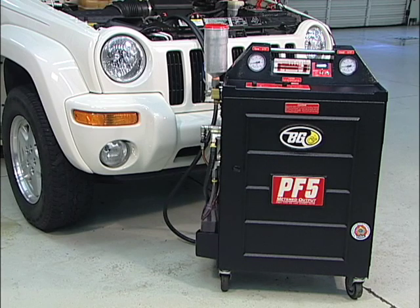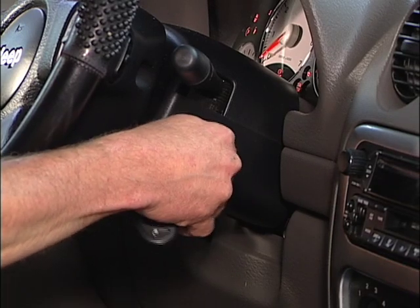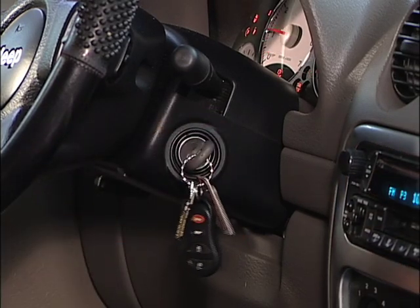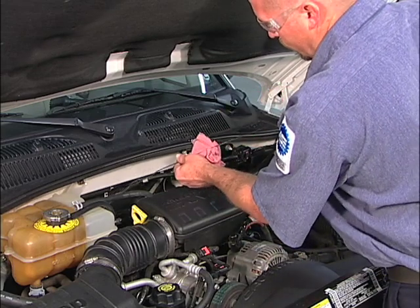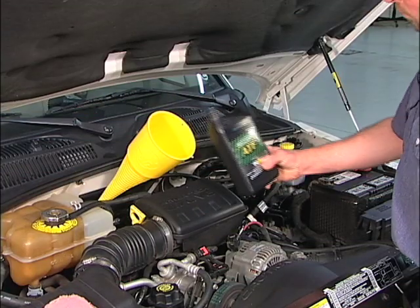The BG-PF5 metered output requires only the careful completion of a few sequential steps, beginning with bringing the engine to normal operating temperature. With the engine warmed up, check the fluid level in the transmission. If it's more than a quart low, add fluid.